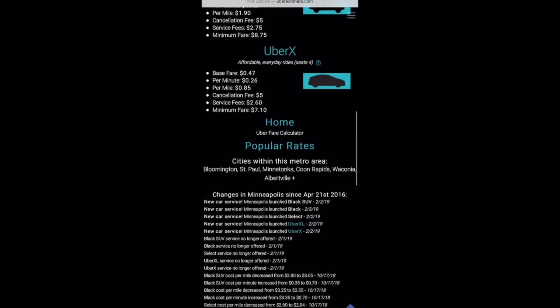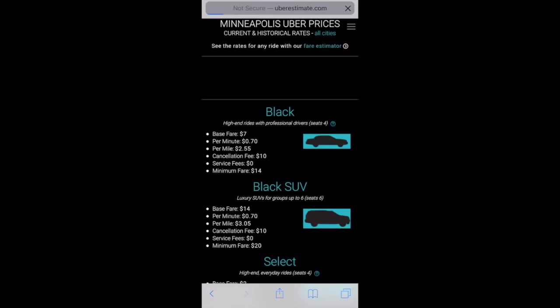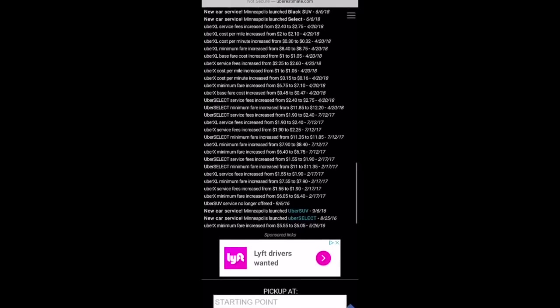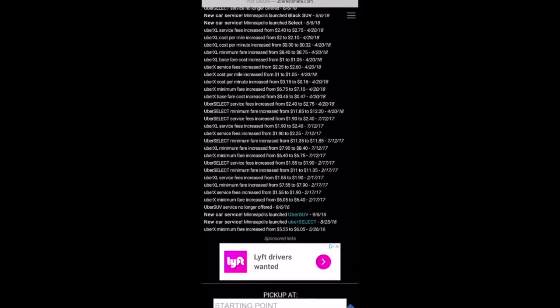Now what about historic data? If we scroll down a little bit further we can actually see this change log. Here in Minneapolis they have logged the listed changes as well as 41 more. We'll click the load all changes link and there we see the entire change log. We can see that the last rate change they made here was in October of 2018 — a decrease in per mile rate from a dollar five to 85 cents and an increase in per minute rate from 16 cents to 26 cents. Scrolling down further, we can see they started tracking changes here in Minneapolis in May of 2016, and the first per mile and per minute rate changes they tracked were in April of 2018, which were the five percent increases that Uber made.